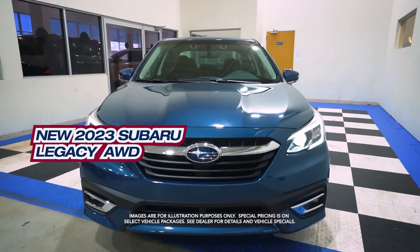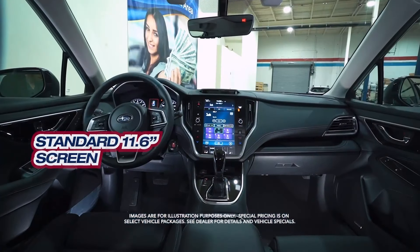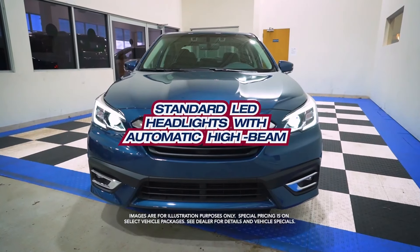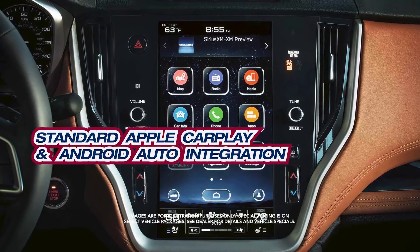Get the new Subaru Legacy with standard iSight, standard 11.6-inch screen, standard LED headlights with automatic high beam, standard Apple CarPlay, and Android Auto integration.